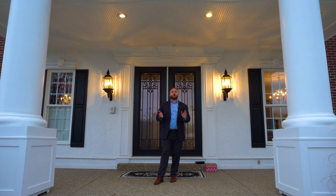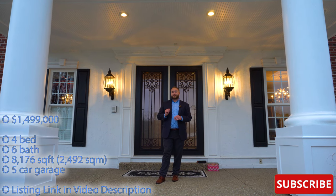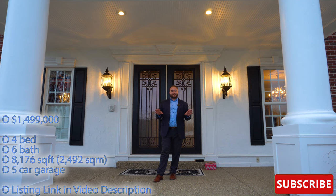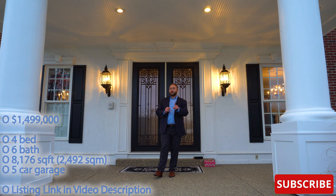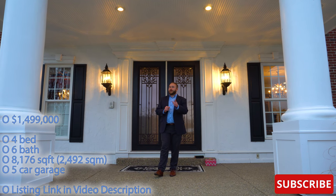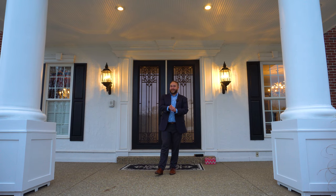This house boasts the most elaborate millwork we have ever seen. I am going to throw up some of the stats on the screen while we take a look around the exterior of the home, but I'm not going to tell you just how old it is. I want you all to guess down in the comments below, and of course I will tell you at the very end. Enjoy!